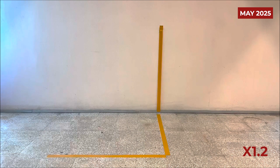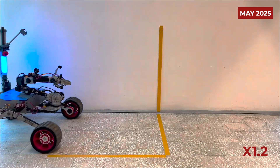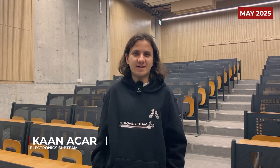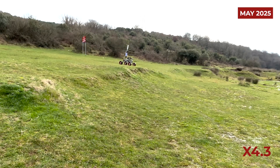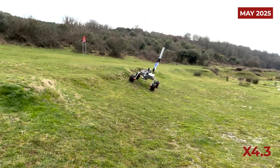In terms of dimensions, the rover measures 1.1 meters in length, has an overall width of 1 meter, and maintains a ground clearance of 0.3 meters. The electronics box functions as the central nervous system of the rover. The voltage from the battery is stepped down to 24, 19.5, 12, and 5 volt levels via a custom-designed power distribution board.